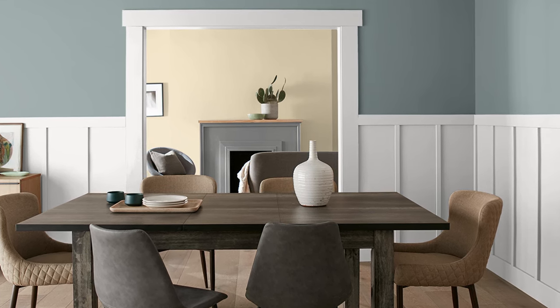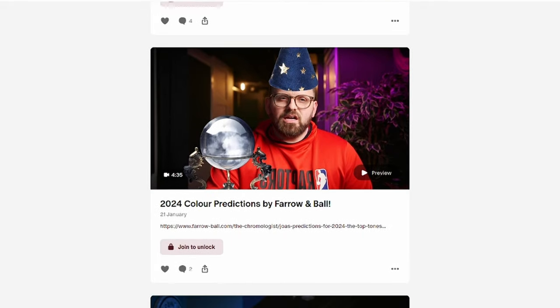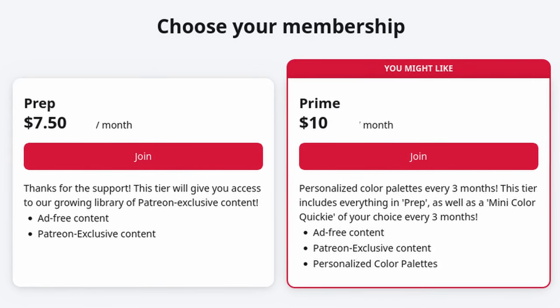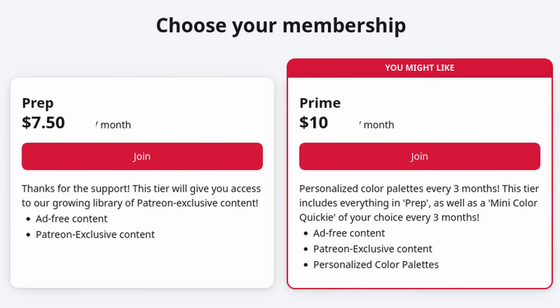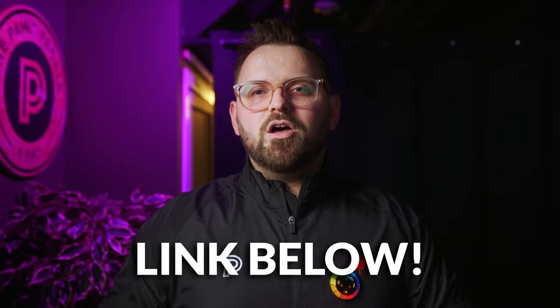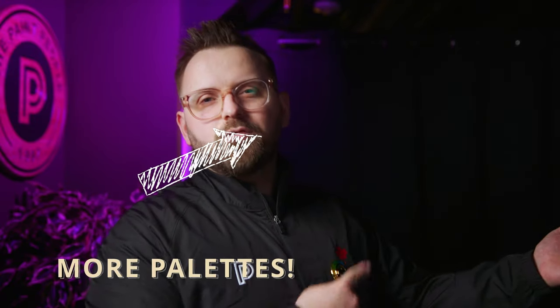Let me know what you think. Check out our Patreon if you want exclusive content every single Sunday — our prime members get to request their own personal mini color palettes every three months, which is super fun. We've already put out a bunch of them; link is in the description below. And we have another video right over here for you.